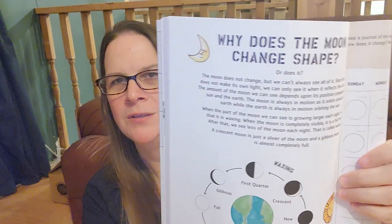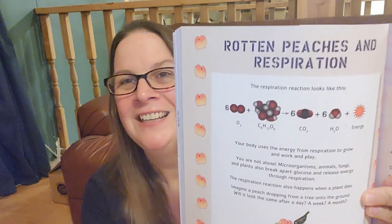We have liked doing 'Why Does the Moon Change Shape' — we've enjoyed some of the activities in there. Here's one on constellations, and then we also have a growing plant activity. Another one my daughter really wants to do is 'Rotten Peaches and Respiration' — you get to let your fruit rot and watch it. This is a nice supplement with a lot of hands-on activities that goes with a great picture book. So we have really enjoyed that.